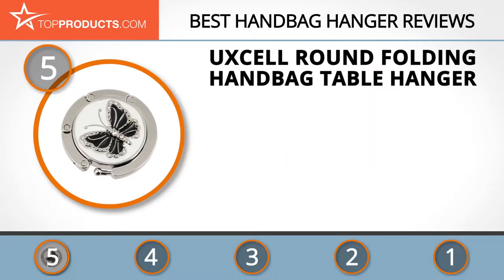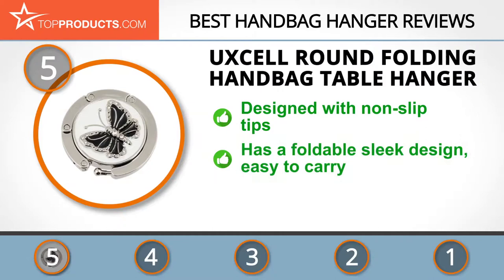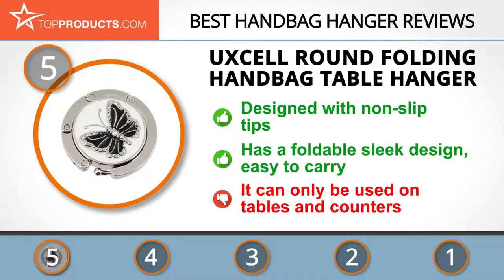At number five is the UXCEL round folding handbag table hanger, chosen not only for its features but also for its budget-friendly price tag. For over 10 years UXCEL has been offering customers quality products in a variety of stylish designs. This portable hanger keeps your bag off the floor and is foldable, making it easy to carry almost anywhere. Its solid construction supports heavy bags of up to 4 pounds, though it can only be used on tables, chairs, and counters with an underneath space.